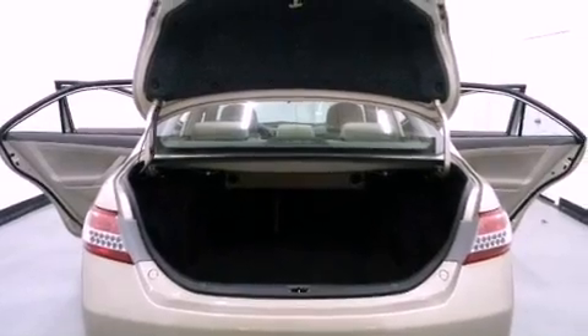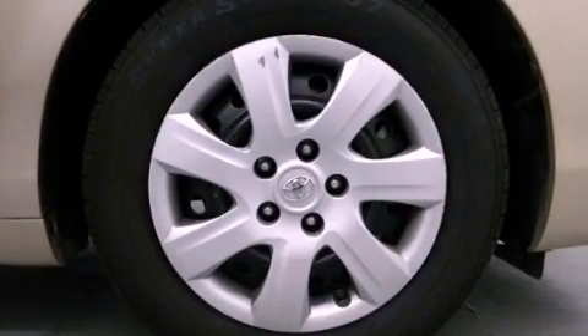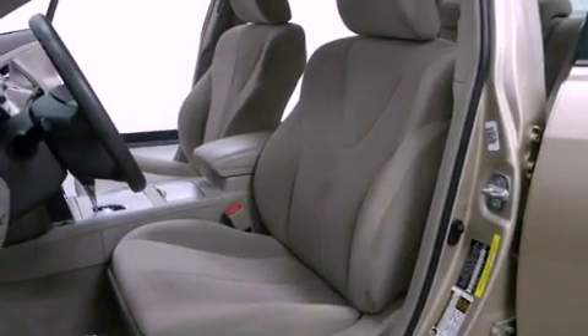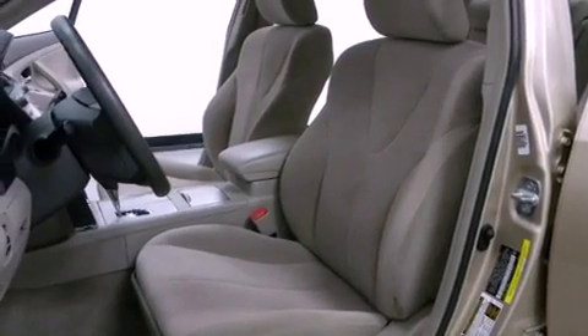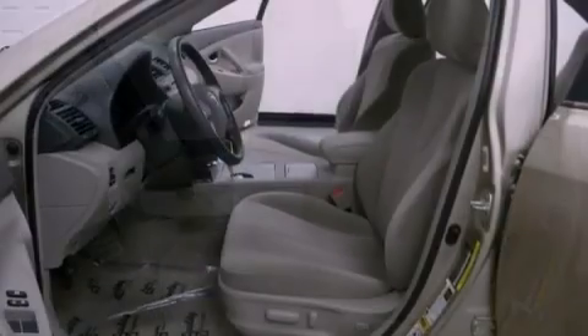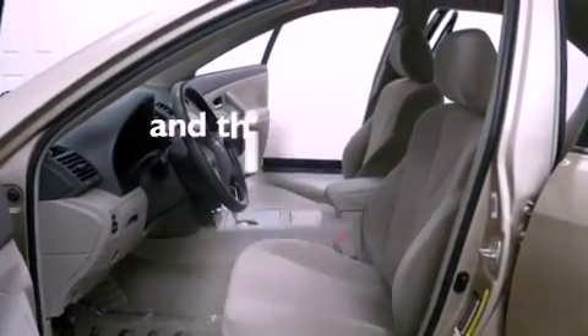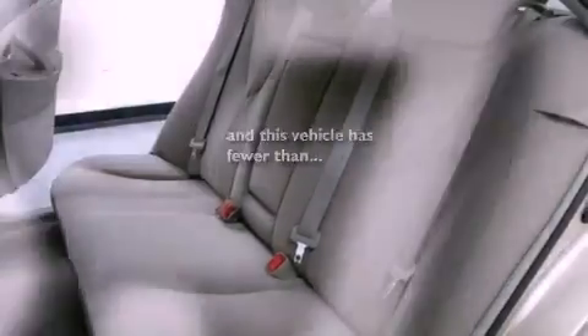All of the following features are included: a low-tire pressure indicator, traction control and stability control systems, cruise control, an anti-lock braking system, side impact airbags, latch-ready child seat anchors, and a rear window defroster. This vehicle has fewer than 46,000 miles on the odometer.